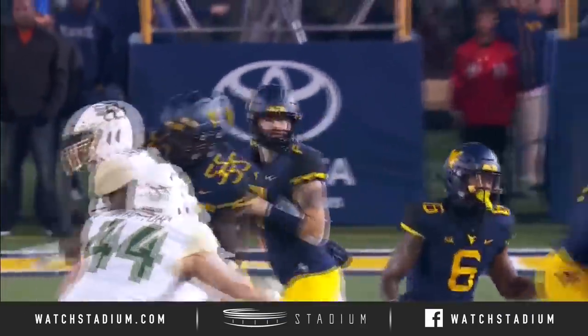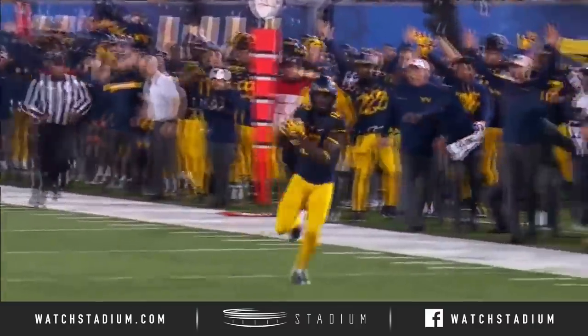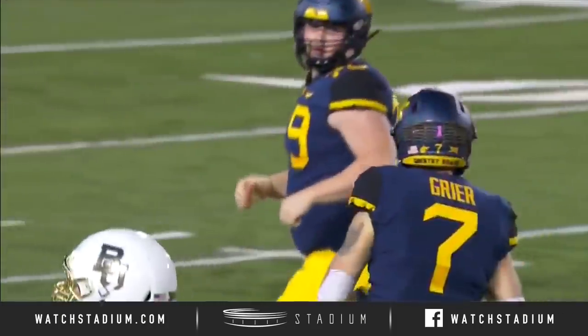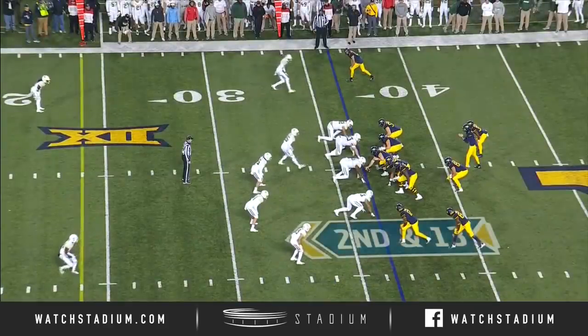Each of those receivers in on the action — the first play was to Sills, the second to Sims, the 53-yard touchdown was to Gary Jennings, and it's 7-0 West Virginia here in Morgantown.